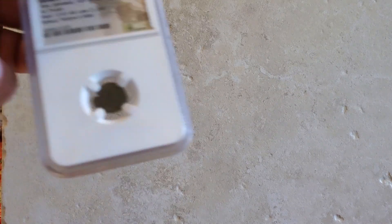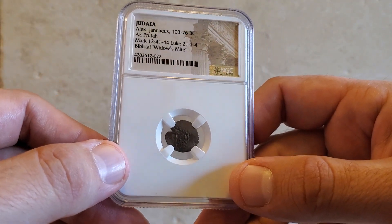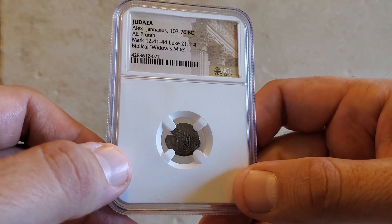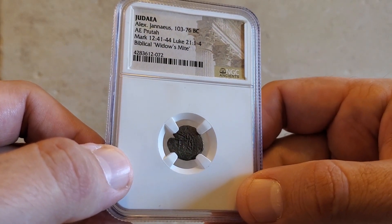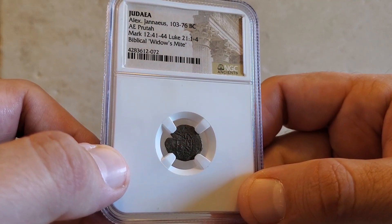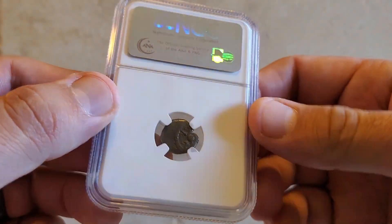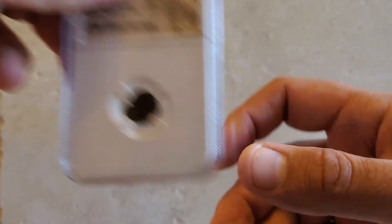This next coin is a biblical coin — this is what is considered a Widow's Mite. It was the lowest denomination of coins in Judea at the time. The way it came to be called the biblical Widow's Mite is from a story in the Bible where Jesus spoke about a widow who had only two of these coins and she gave them to the collection. Because she gave everything she had, she gave more than everyone else. It's definitely cool to have a piece of biblical Widow's Mite in my collection.